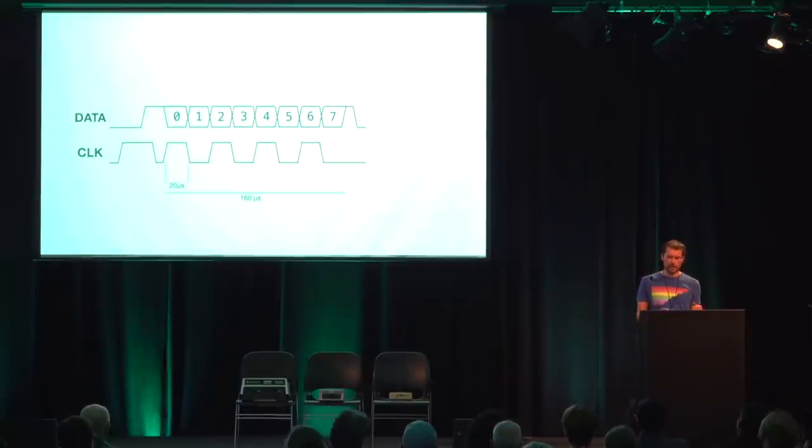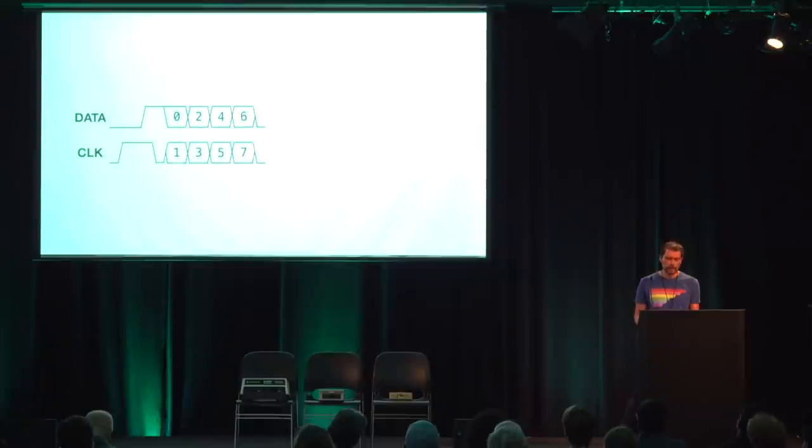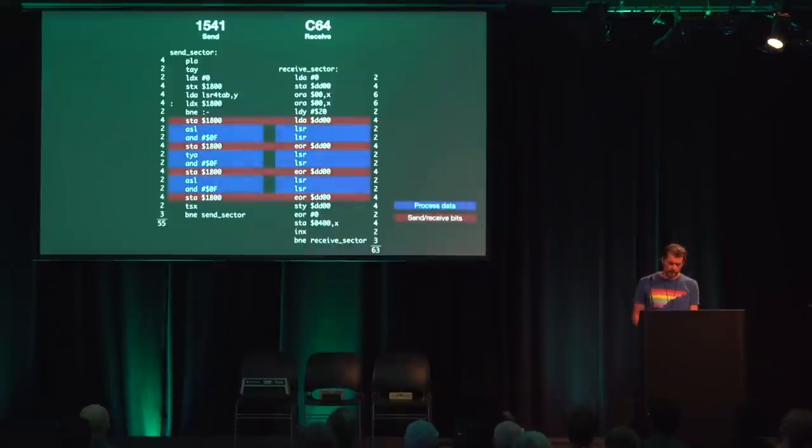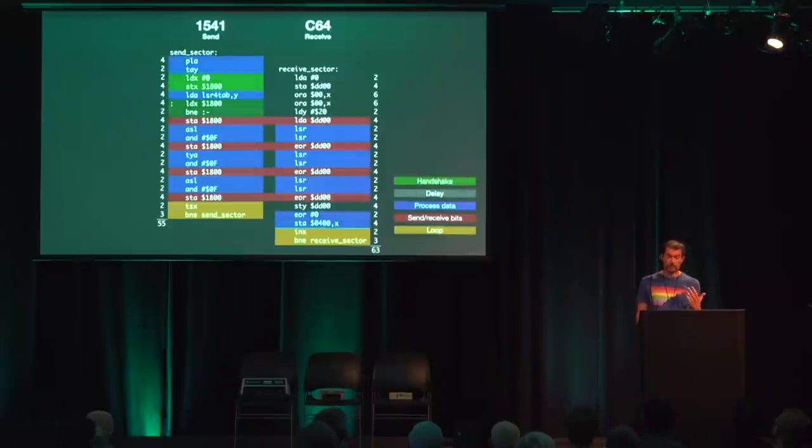If the code at the sender puts a new value on the line exactly every 20 microseconds and the receiver reads exactly every 20 microseconds, we don't need the clock line at all. We can use both lines for data bits and the transmission only takes half as long again. And because the receiver now just reads bits from the port instead of waiting for clock and then reading, we can reduce the bit-time from 20 microseconds to just 8. One byte now needs only 32 microseconds — down from almost 1,000. In practice it can take twice as long. The 1541 always writes two bits at a time to the IO port, then prepares the next two bits, while the C64 reads two bits at the same time and shifts them into place.